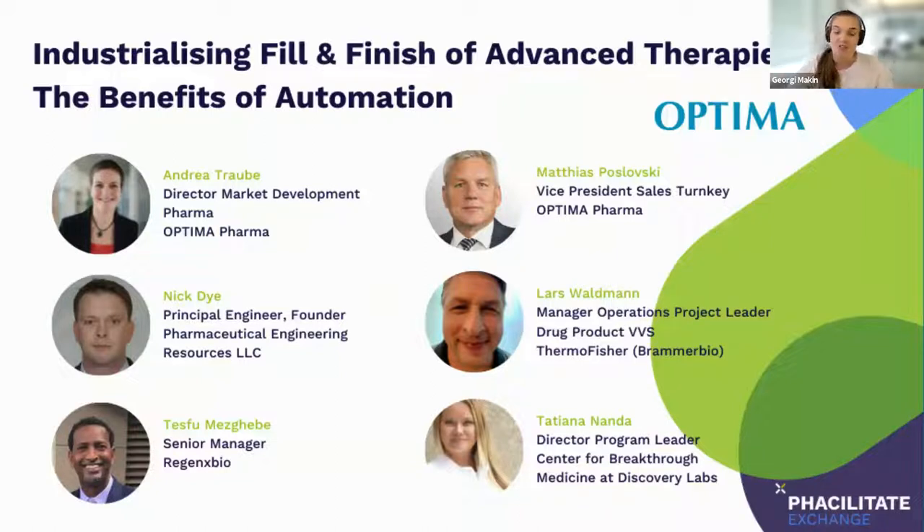So without further ado, I would like to introduce you to our panelists. We are delighted to welcome Andrea Traube, Nick Dye, Tezvu Mezagebi, Matthias Polofsky, Lars Waldman and Tatiana Nanda to the panel today. I will now hand over to Andrea to start today's session.